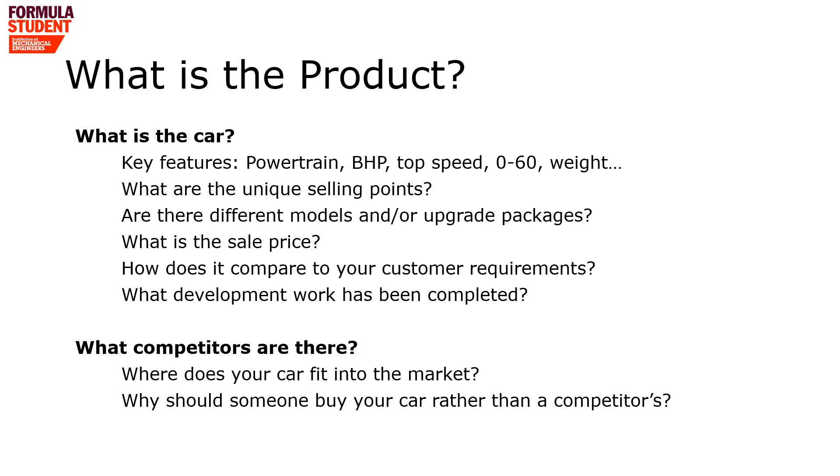Having explained there is a market and demand for the product, we now need to know how your car is going to meet those demands and fulfill the customer's requirements. We're not looking for a detailed technical breakdown, but we need confidence that it exists and can be sold. Key features may include the powertrain and speed — the top Trump features — but also consider whether you sell one model or offer upgrade packages, and importantly, how much are you going to sell this car for. We also need to know where your car fits in the market: you're not the only car retailer out there, so why should somebody buy yours compared to a competitor's?